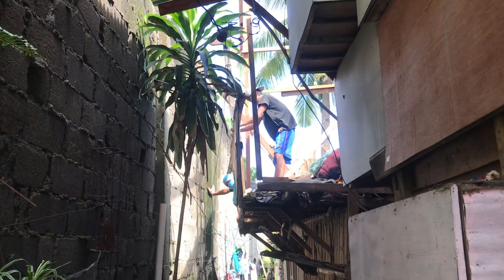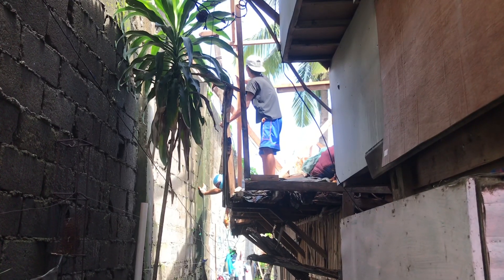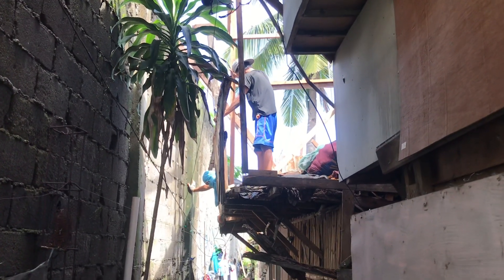Welcome to my channel, Sunshine Shoulders. I'm just here with a short update on the construction of baby Denise's house.